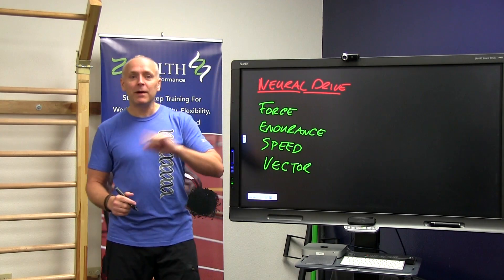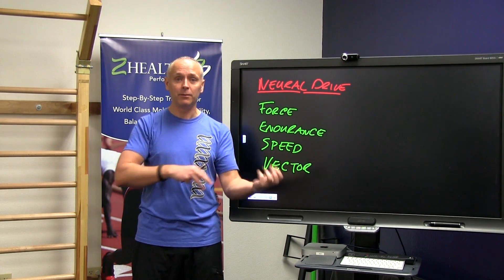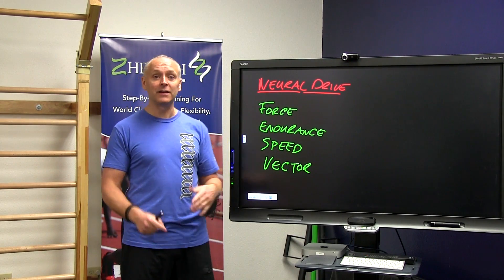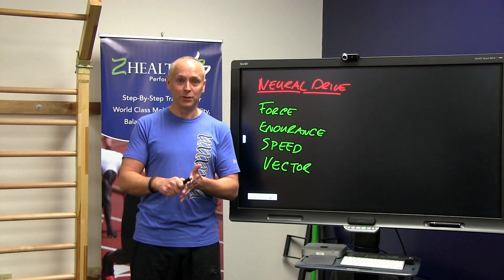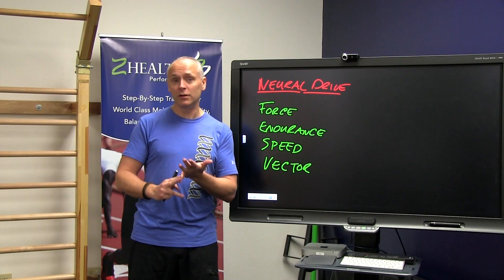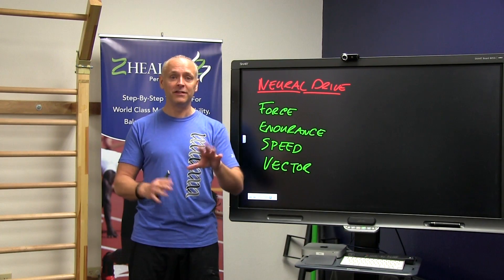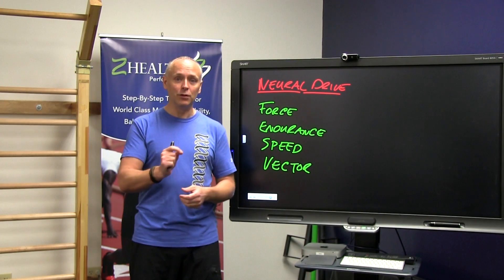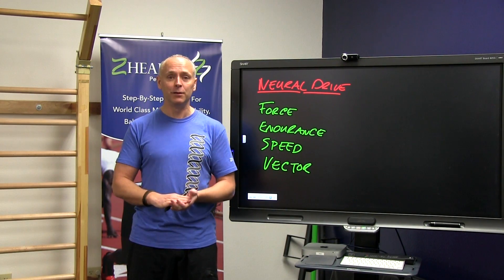As a quick review: brain-body loop number one is about neural drive. Whenever I'm trying to get stronger, my brain has to talk to the muscle fibers of the area of the body that I'm trying to work. There are four primary factors: how much force do I want to create, how long do I want to create it, how fast do I need to create it, and at what angles do I want to create it. If you can wrap your head around that, it will help you modify what you're currently doing for strength training, or understand why you may have experienced pain or performance deficits with your past training. In our next video, we'll talk about the second brain-body loop, which is about movement coordination — a different pathway, but also super important in optimizing your brain and body. So stay tuned.